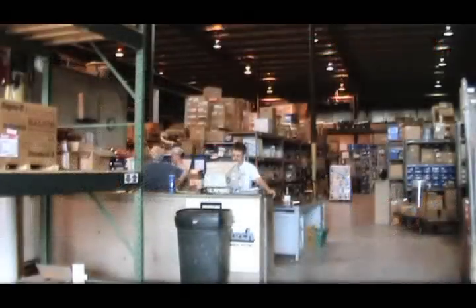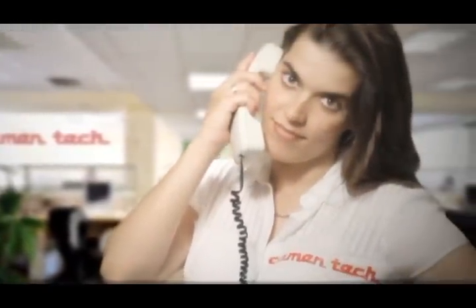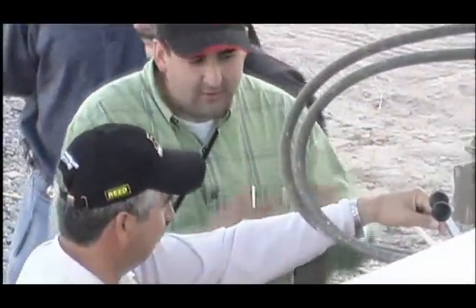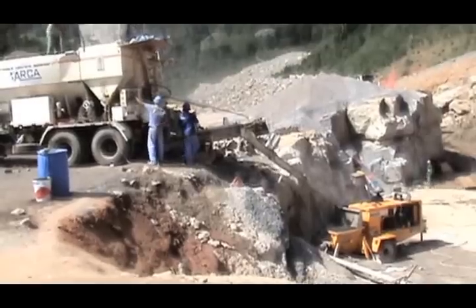Cementek offers a highly trained, experienced service center, a full service parts department shipping worldwide daily, and a large network of dealers and qualified professionals who are ready to give you the support, service and training you need. You can trust in the reliability of Cementek to satisfy all your needs no matter where you are.